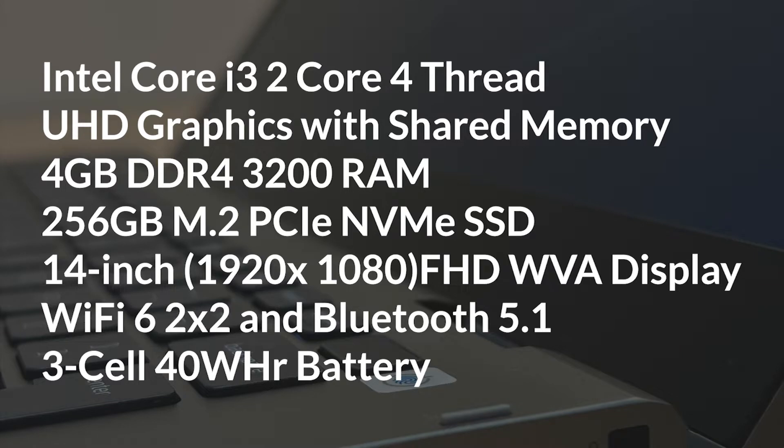It has an Intel Core i3 processor, 2 cores and 4 threads, UHD graphics, 4GB DDR4 3200 RAM, 256GB NVMe SSD, a 14-inch Full HD Wide View Angle Display, WiFi 6, Bluetooth 5.1, and a 3-cell 40Wh battery.